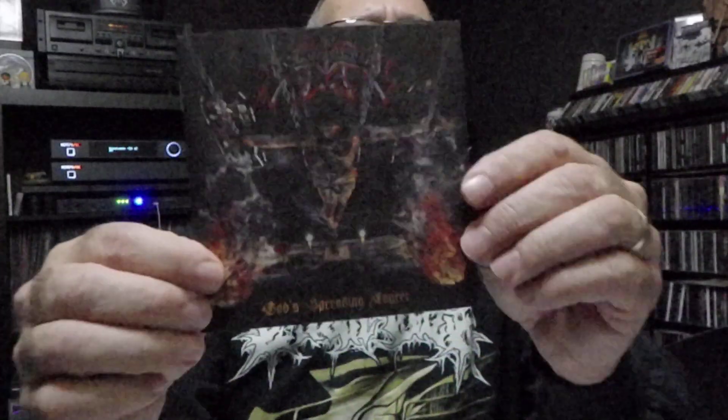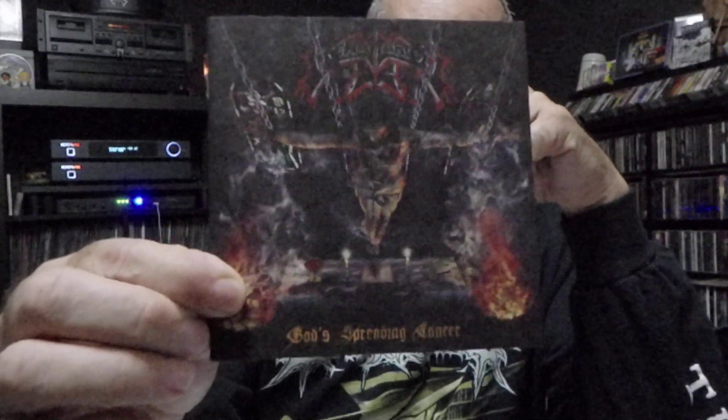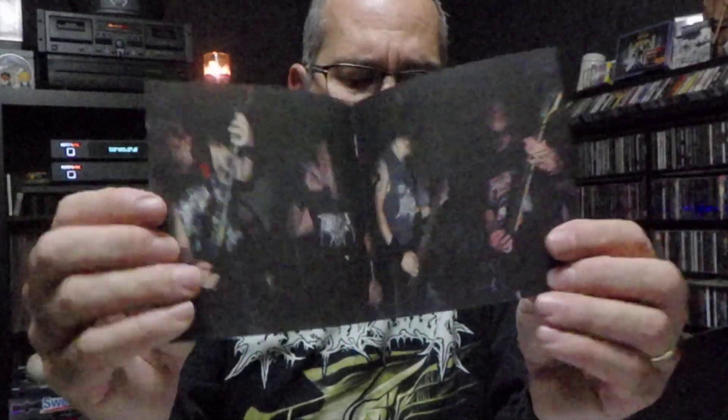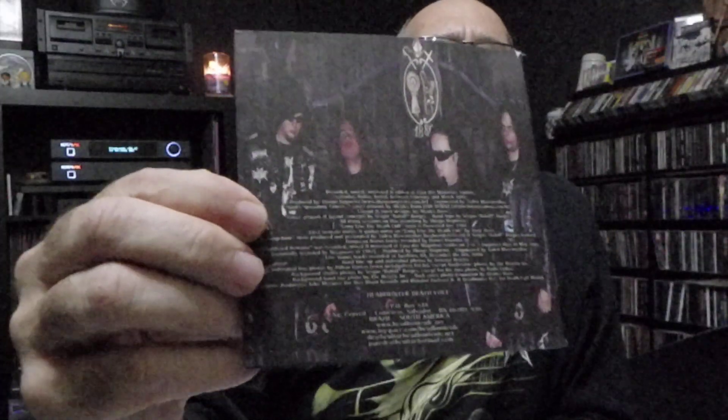The other one I wanted to show you I picked up while I was there — their 2007 release. This one came out on Dying Music. This is God's Spreading Cancer, and this is a 2017 reissue on Ibex Moon Records. Again, thick booklet, shows a bunch of cool band photos. You get 11 tracks, over 53 minutes of music. Excellent stuff, man. If you haven't heard of Headhunter DC — Headhunter Deathcult — death metal out of Brazil, excellent musicianship. I picked these up at Dark Descent and was glad to get them. Check them out if you haven't.